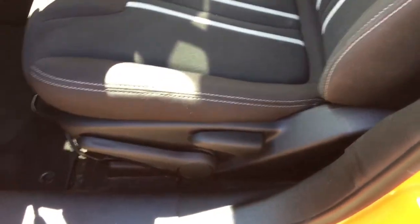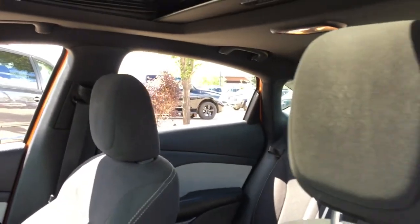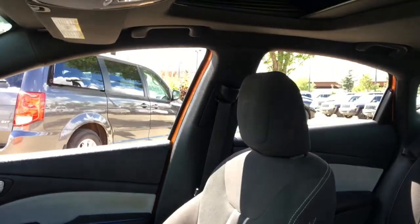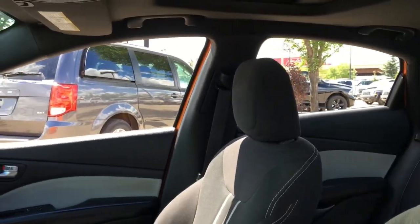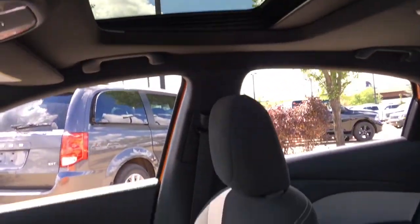The leather-wrapped steering wheel feels great in your hands. The seats are comfortable to sit in and I like the design of them. Adjustable headrests on the front seats, and this has adjustable seatbelt height, so depending on how big or tall of a person you are, you can adjust the seatbelt height so you're most comfortable. Power sunroof up above — a beautiful thing to have in the summertime.